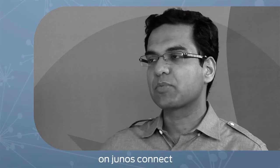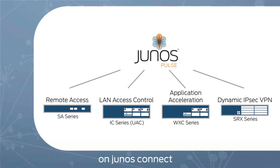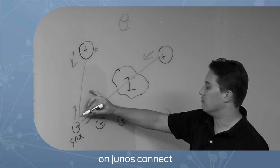Here's what's happening on Junos Connect. We'll show you how Junos Pulse on your smartphone can get you into corporate networks and cloud-based applications quickly and securely. And we'll take you to the whiteboard where we show how to use Junos to build a secure branch office.